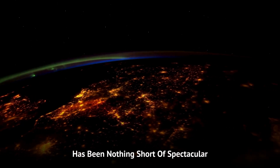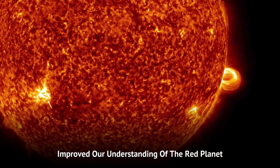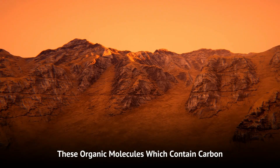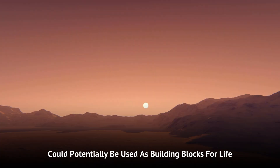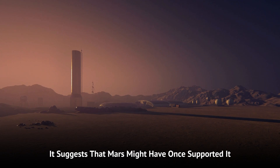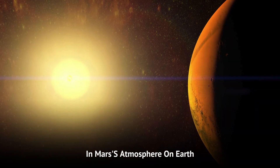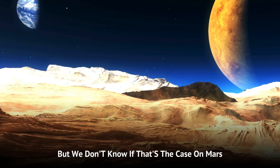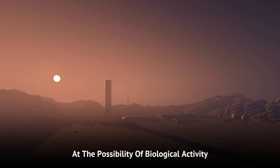Curiosity's mission on Mars has been nothing short of spectacular. It has made a series of discoveries that have significantly improved our understanding of the Red Planet. For instance, Curiosity detected organic compounds on Mars. These organic molecules, which contain carbon, could potentially be used as building blocks for life. While the presence of organic compounds doesn't confirm life, it suggests that Mars might have once supported it. Curiosity also detected fluctuations in methane levels in Mars' atmosphere. On Earth, most methane comes from biological processes, but we don't know if that's the case on Mars. While Curiosity can't determine the source of the methane, its discovery hints at the possibility of biological activity.